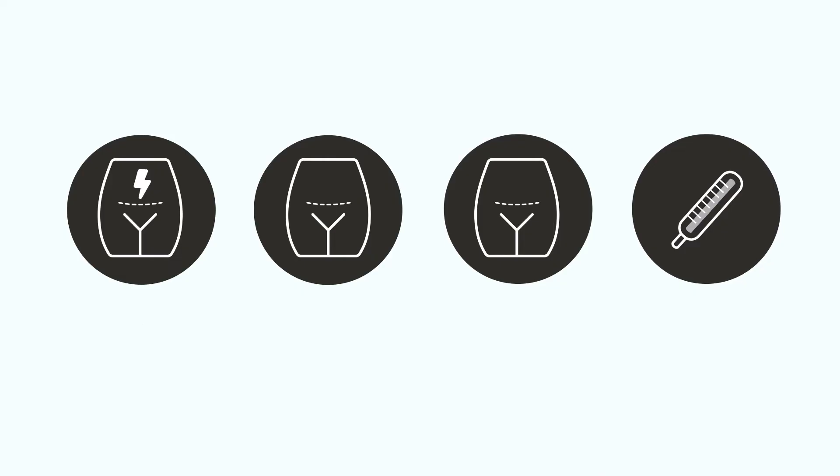Signs of infection can include increasing pain, drainage, redness around the incision, and fever. The area of surgery may be more sore for a while as the body heals, and the incision typically feels numb.